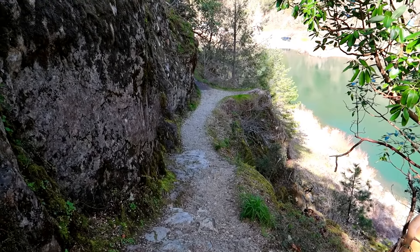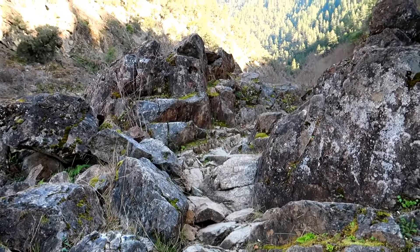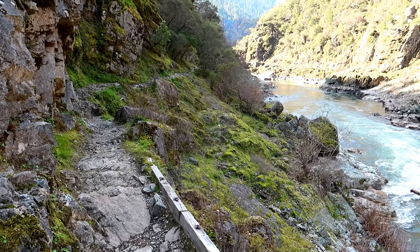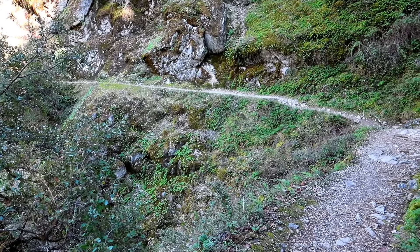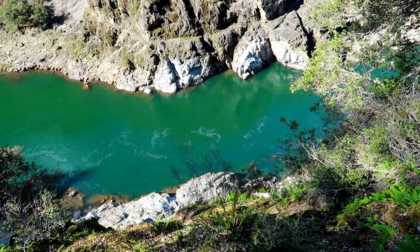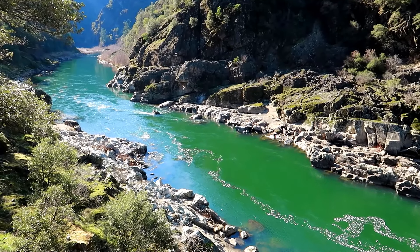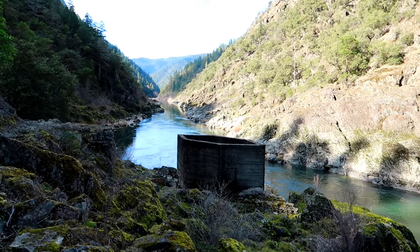This trail is extremely narrow the entire way and it's really rocky, so it's not stroller accessible at all. It is not good for little kids because it hugs the mountain the entire way, so you're pretty much walking along a cliff for the entire trail. If you fall, it can be fatal.